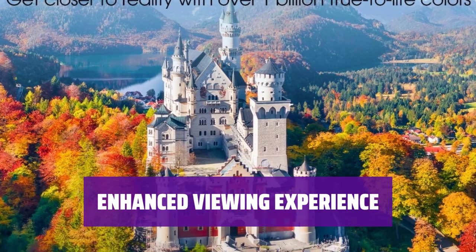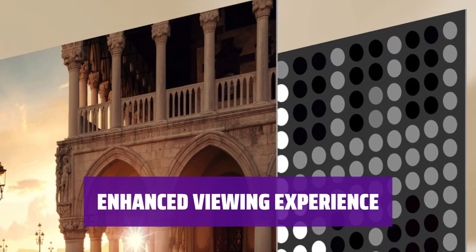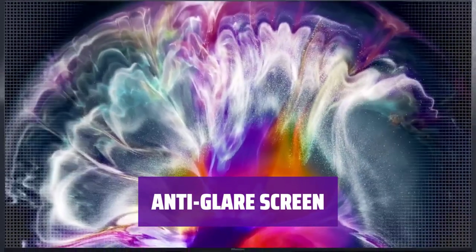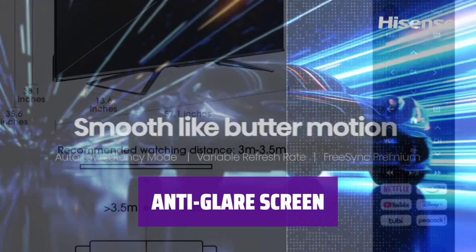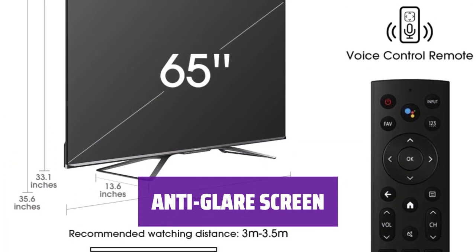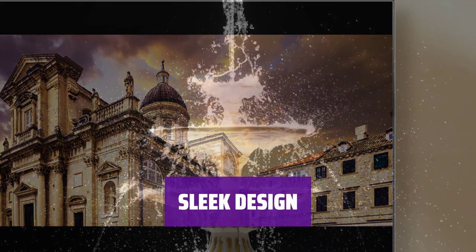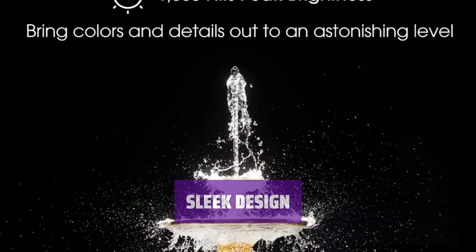Immerse yourself in accurate scene lighting with the 360 full-array local dimming zones. Switch between multiple picture modes, including filmmaker mode, for the director's intended vision. Say goodbye to room lighting or sunshine ruining your viewing experience — the newly designed anti-glare, anti-reflection screen ensures that the picture remains clear and vibrant. Not only does this TV offer exceptional performance, but it also boasts a decorative floating glass display to elevate your living room aesthetics.